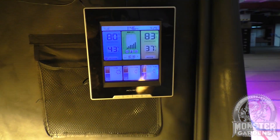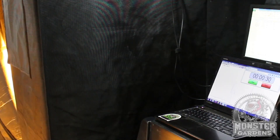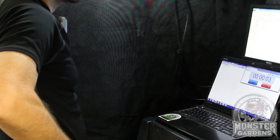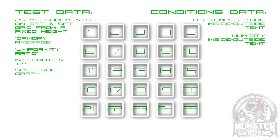With the other variables that we couldn't do anything about — like temperature, humidity, air pressure, and power stability — instead of trying to alleviate these factors, what we decided to do is record them and add them to the test results. Each base test will now record the following parameters: the 25 measurements from the 5x5 grid at fixed height, the canopy average, the uniformity ratio (that's the difference between the highest spot and the lowest spot intensity), the integration time the spectrometer is set to, and a spectral graph. All the other data on the test represents the variables: air temperature both inside and outside the tent, humidity inside and outside the tent, the air pressure on the day, and the voltage and/or wattage draw depending on the type of test and fixture being used.